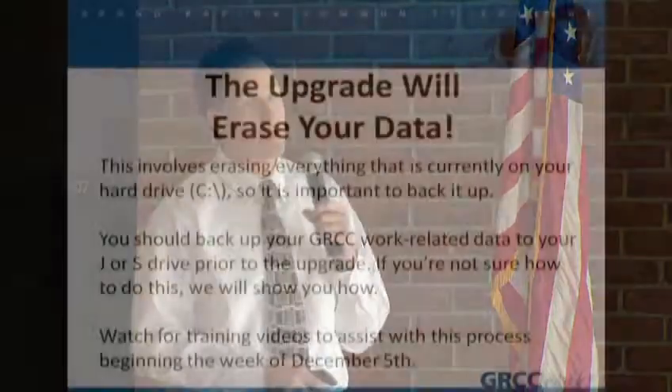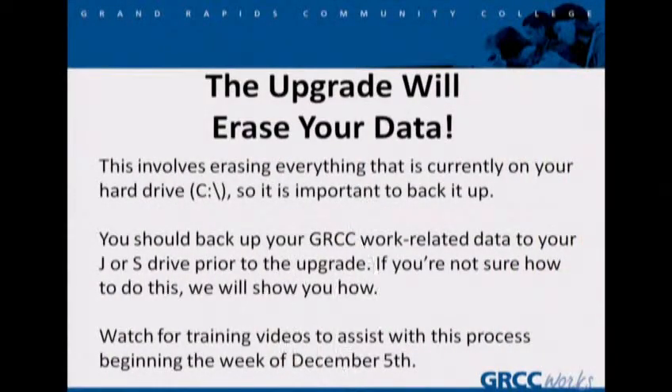Here's one you all came for, if nothing else besides the sandwiches. This upgrade will erase all the data on your computer — so that means anything on your hard drive. Your stuff on your J and S drives — that's all in the network, that's all safe. What we'd like to ask you to do is start backing up your GRCC work-related data to your J or S drive. If you're not sure how to do this, we will show you how. In fact, there are videos coming out very soon, next week, that will explain this process.